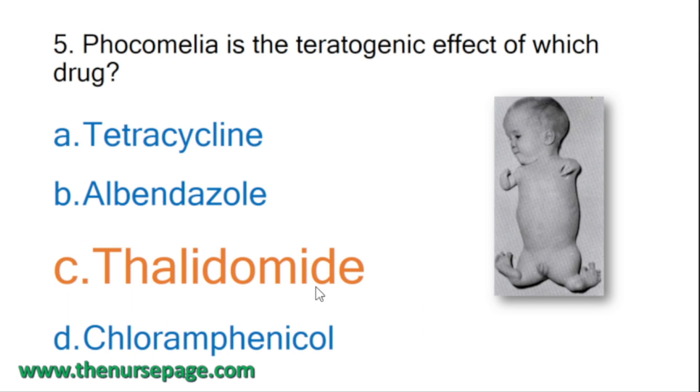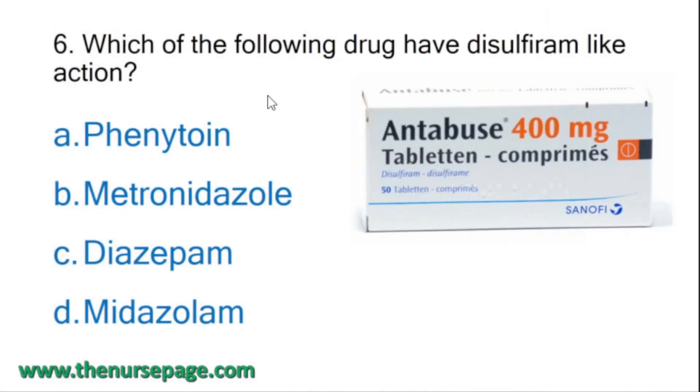Thalidomide is usually used for the treatment of multiple myeloma and leprosy. If taken during pregnancy, thalidomide will cause phocomelia - that is absence of the long bones. Phocomelia occurs through severe shortening of the limbs due to the proximal elements, the long bones, being reduced or missing while leaving the distal elements in place.